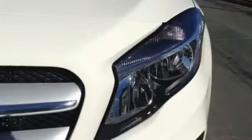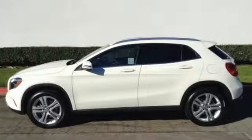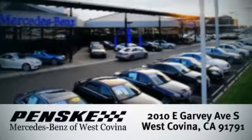This premium compact SUV is a blast. Embrace the exhilaration this Mercedes-Benz GLA Class has to offer. Visit today. We're conveniently located at 2010 East Garvey Avenue South in West Covina, California.